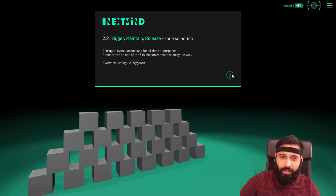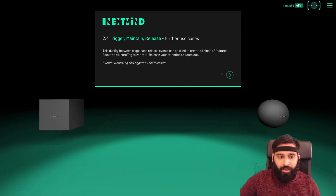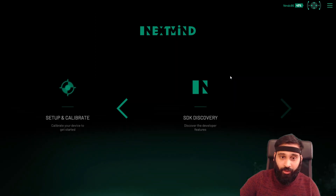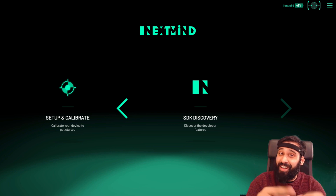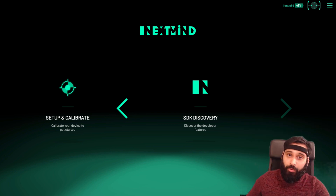There are many other demos — like zone selection. I won't go through all of them or it'll blow up the video length, but it's very helpful if you're a developer wanting to build cool things with NextMind. Now let's check out the VR demo — let me build it up real quick and I'll be back in a second.